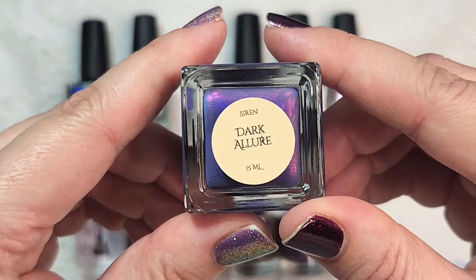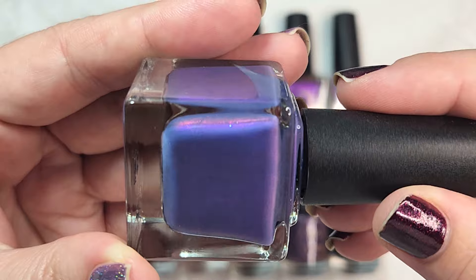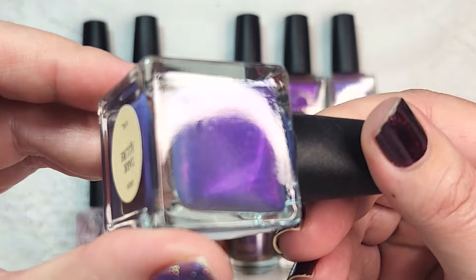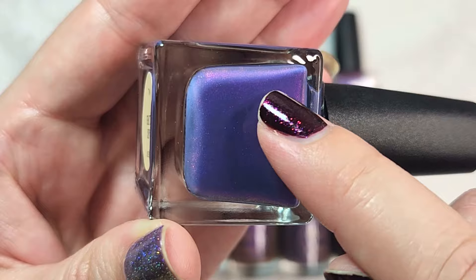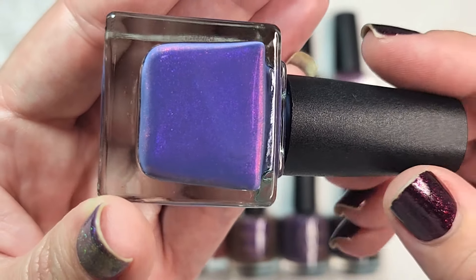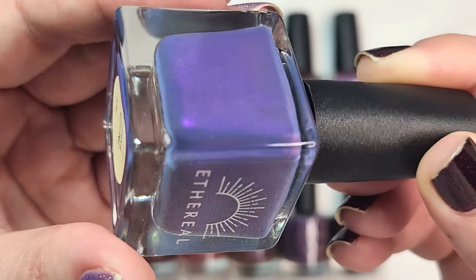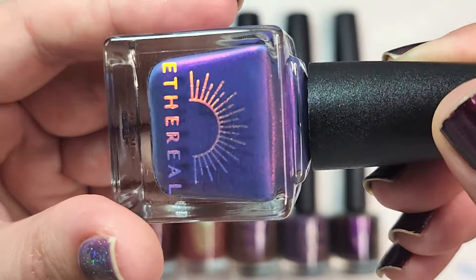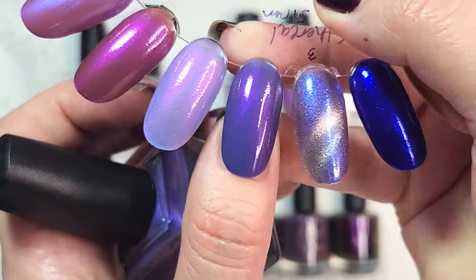Next up is another one from the Sirens collection. This is Dark Allure, and this one is a kind of gloomy but beautiful shimmer polish. It has this unusual base to it and then a gorgeous shifting shimmer. Along the edges of the bottle you can see the color of the base — it kind of has this dingy, murky teal quality to it, and then you can see all the different shifts from purple to red and pink. It is very very pretty, and this one was okay in just two coats — the opacity level was actually rather surprising.